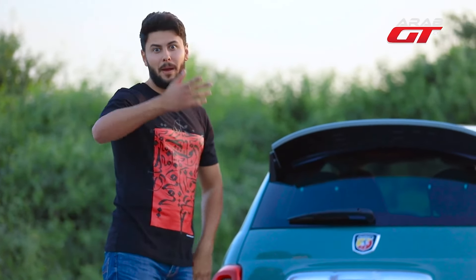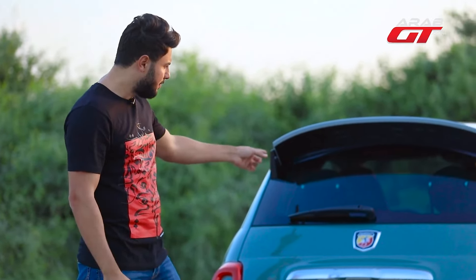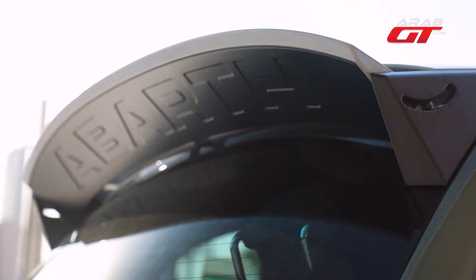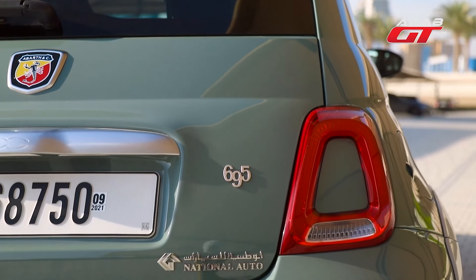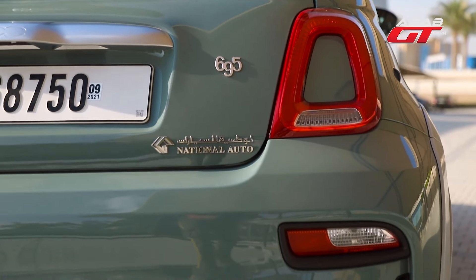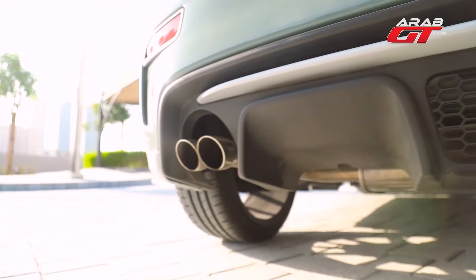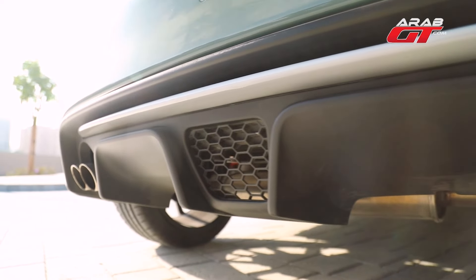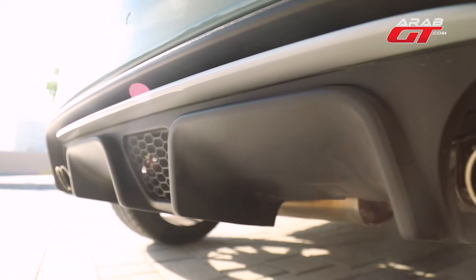Note the Abarth branding throughout the vehicle, including the underside of the spoiler, proudly engraved as a testament to its heritage. Admire the rear features with the 695 logo, dealer emblem, rear sensors and a distinctive rear diffuser, setting it apart from its Fiat 500 counterparts.